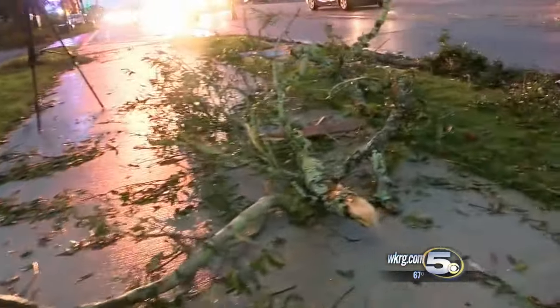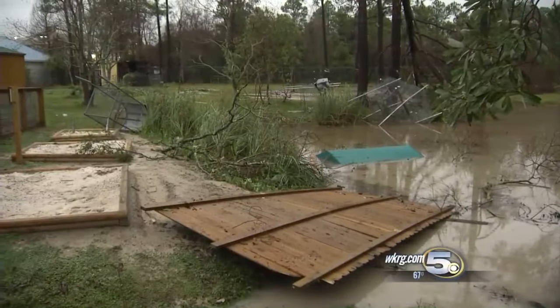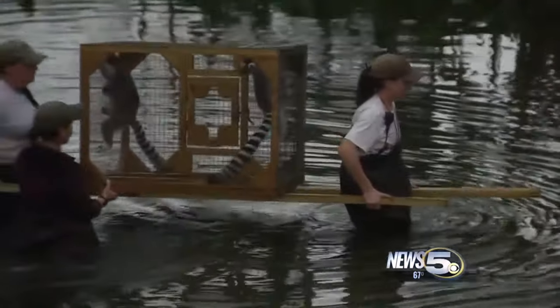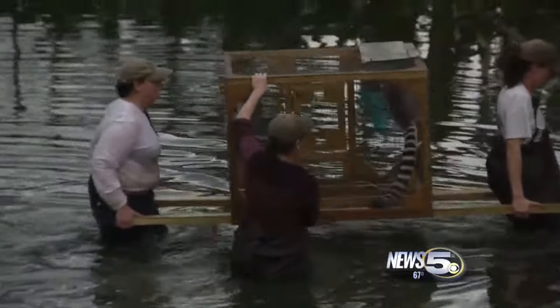There are more downed trees and signs on this section of Highway 59 than behind the area at the Gulf Shores Zoo. All of the animals are okay, but not before a quick rescue operation. They were in these cages, and the cages were blown into the pond — they were in the water until we could get to them.